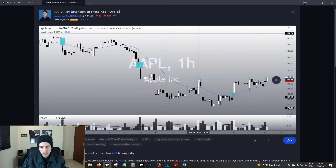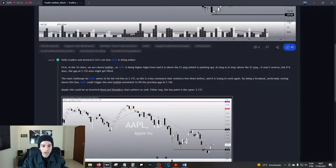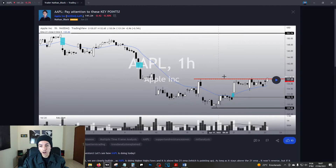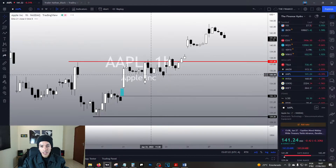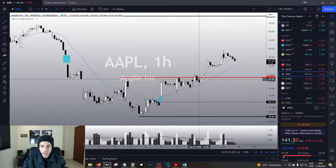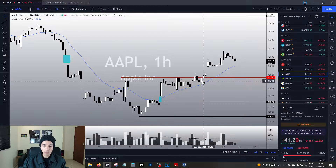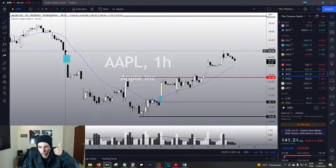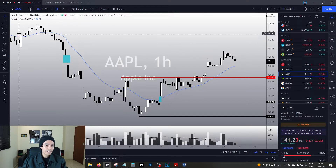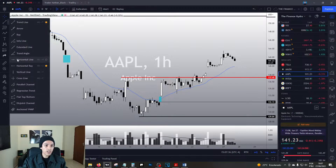My previous written analysis on Apple was around 137, trading below this red line, and I was crystal clear: if Apple breaks this red line, it could trigger the next bullish movement to fill the previous gap at 142. Since that analysis, Apple did break 137, continued the bullish momentum, and filled that gap — target hit.